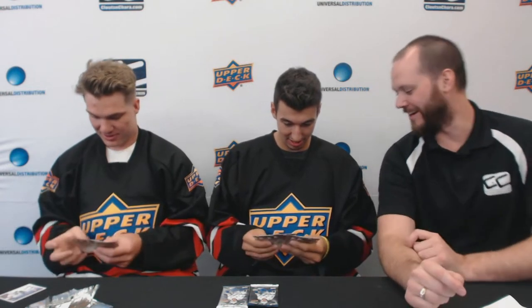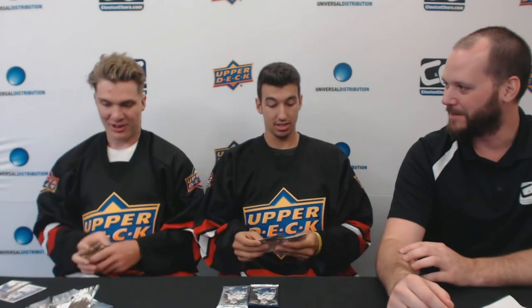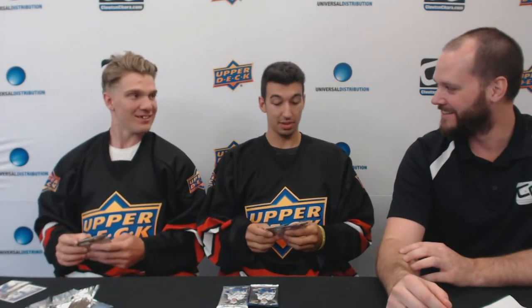You got an all-base. Got a rookie card too. Nothing special for me. So you guys pretty excited to have your own NHL card? Oh yeah, it's going to be awesome. Yeah, it'll be pretty cool.